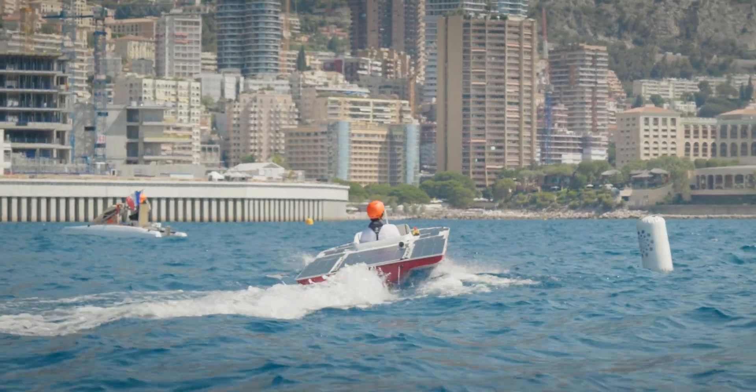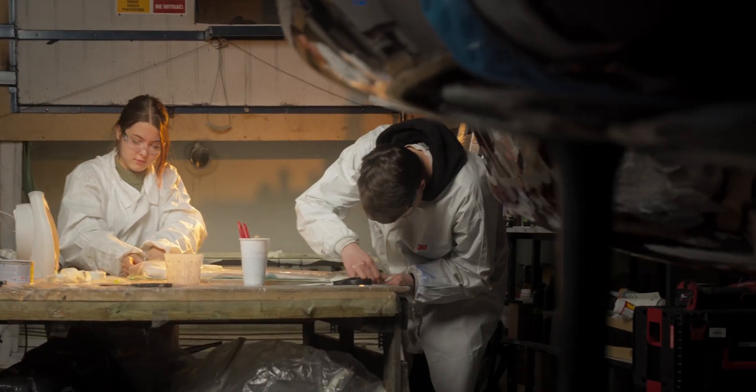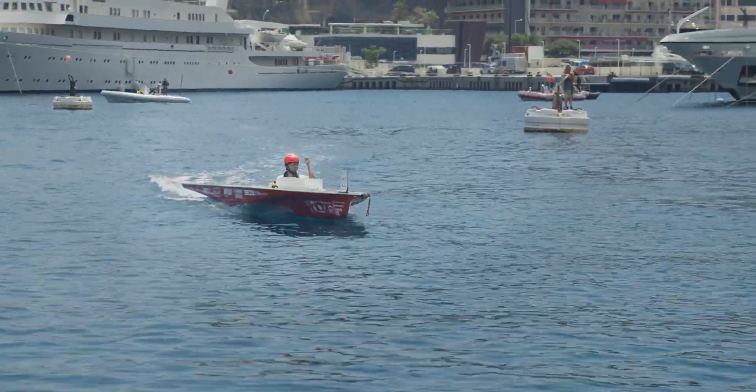The data collected by this system will be used to determine the most effective energy consumption strategy to maximize the boat's range. Our mechanical and composite team produce new hydrofoils with different geometries, which would allow us to achieve higher speeds.